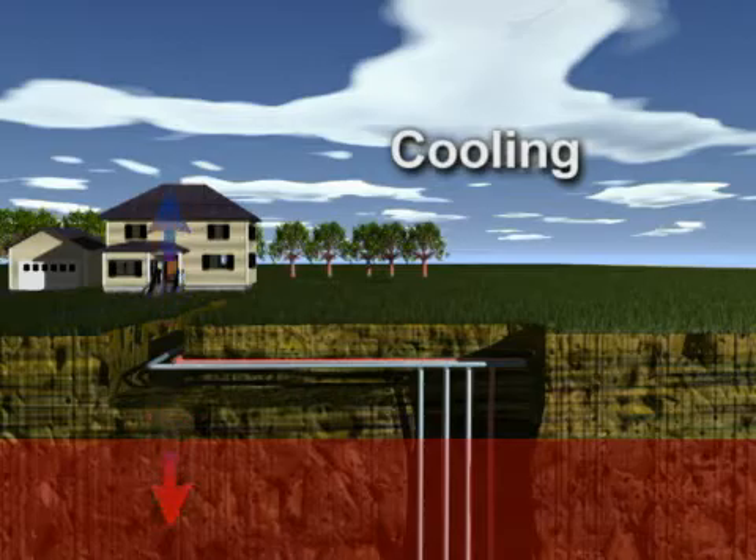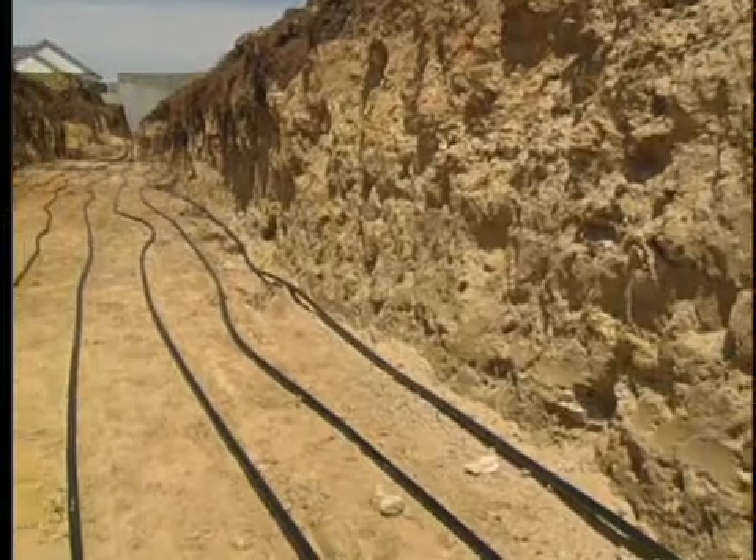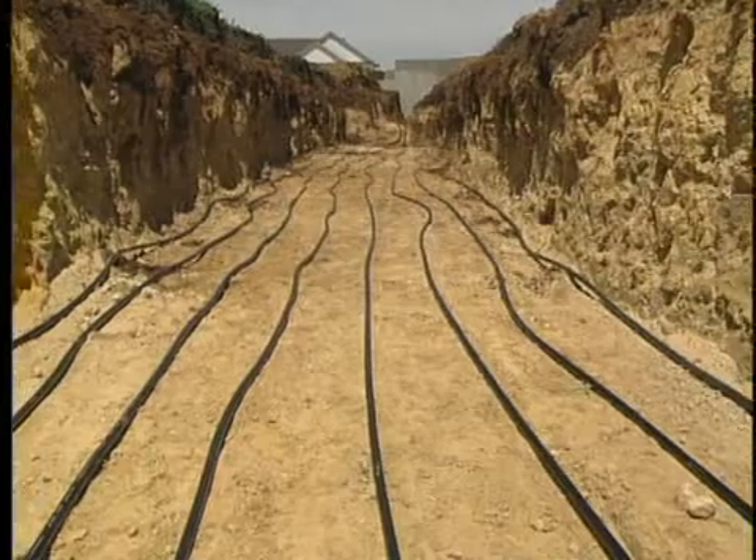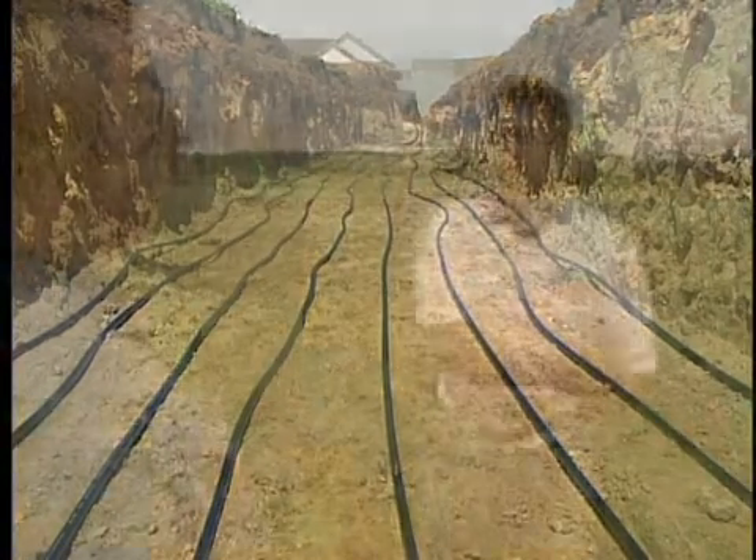How do you accomplish that goal of capturing that free energy? Number one, that's through the loop field, which we're going to show in a little bit. We circulate a fluid through the ground loop — that fluid, as it circulates from the house and through the loop, is either picking up heat in the winter time and bringing it into the home, or taking heat from the home and dumping it into the cool ground in the summertime.